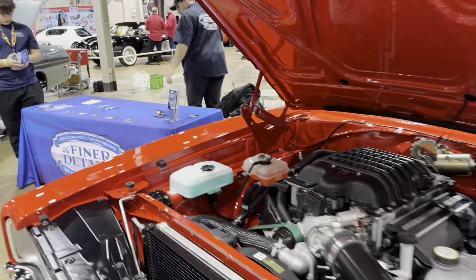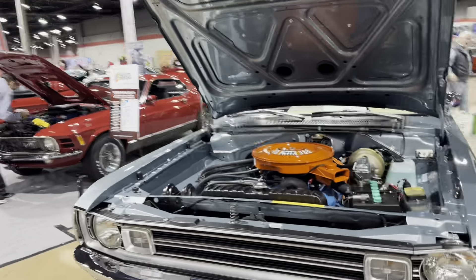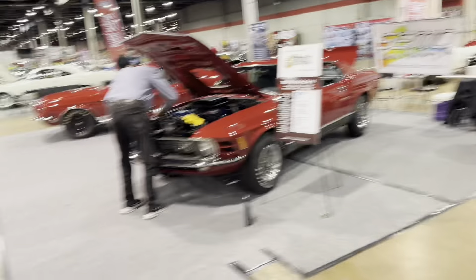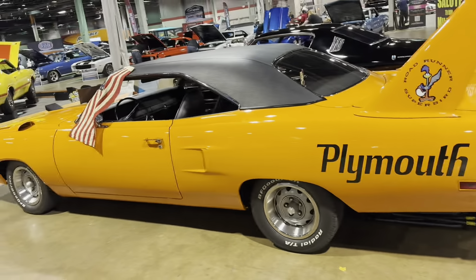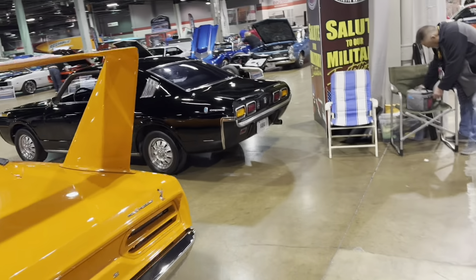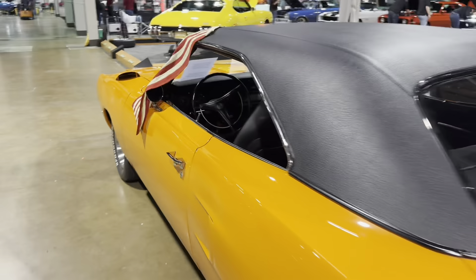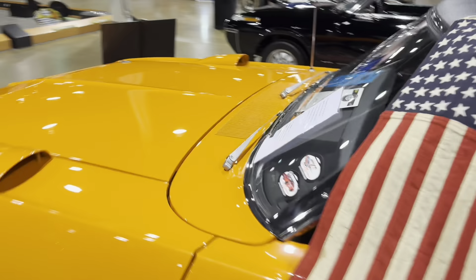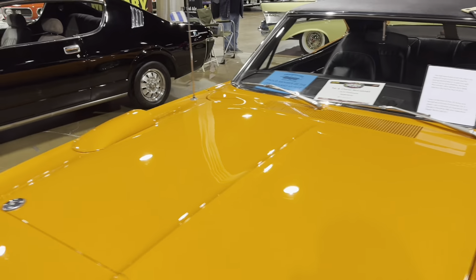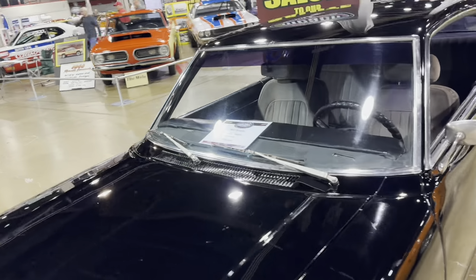69 Charger. Finder Details Restoration Shop. 72 Demon — it's beautiful. Superbird. What does a Toyota get in here? Toyota Crown 2600. Right, 71 Toyota Crown.